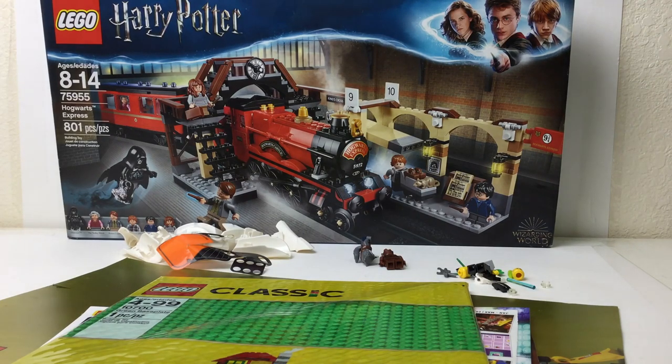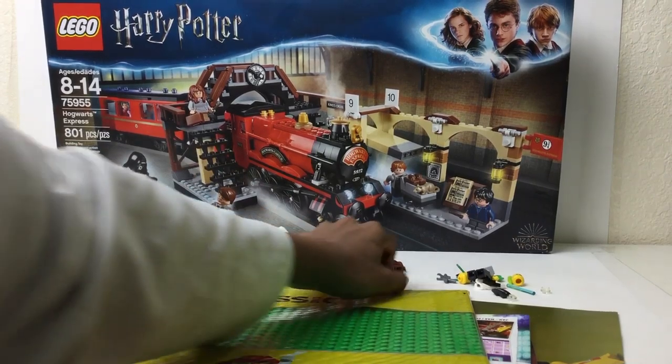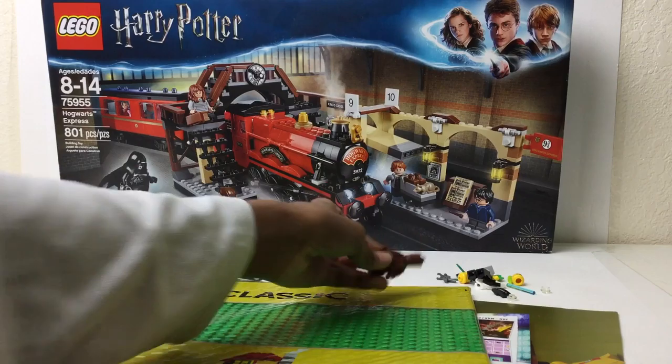Hello there everybody, Mbooks here with another haul and it's pretty big for me. That's an $80 set right there, but let's get some small stuff out of the way.